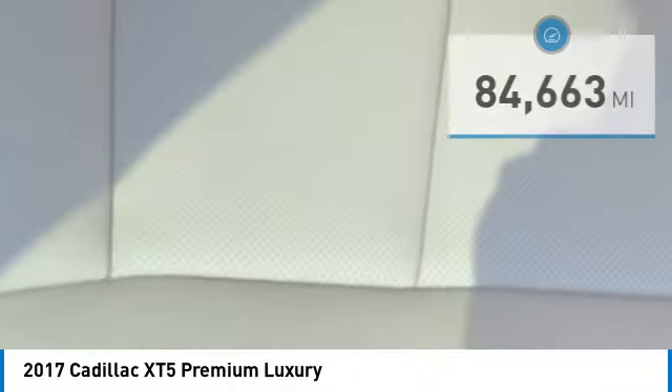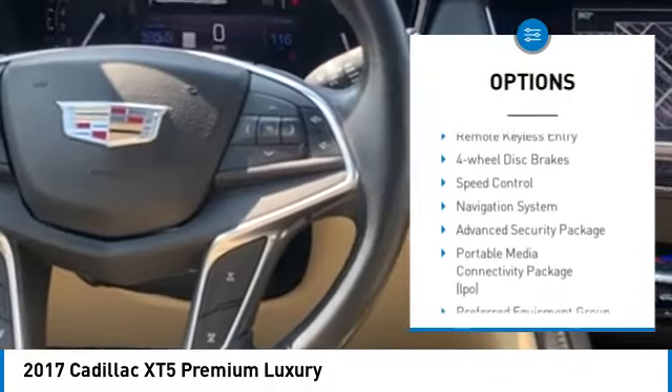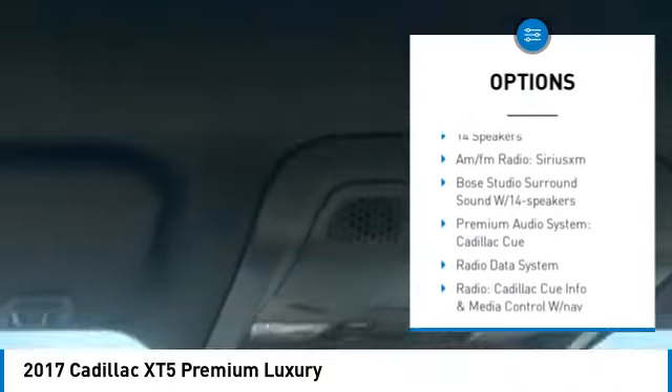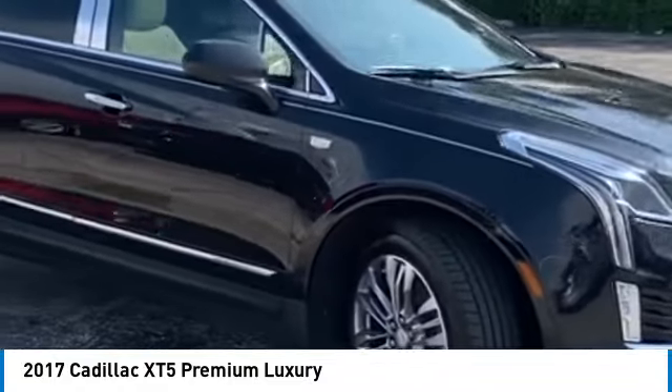Here are some of this vehicle's great options: rain sensing wipers, electronic stability control, alloy wheels, rear spoiler, power lift gate, brake assist, traction control, remote keyless entry, four wheel disc brakes, and speed control.